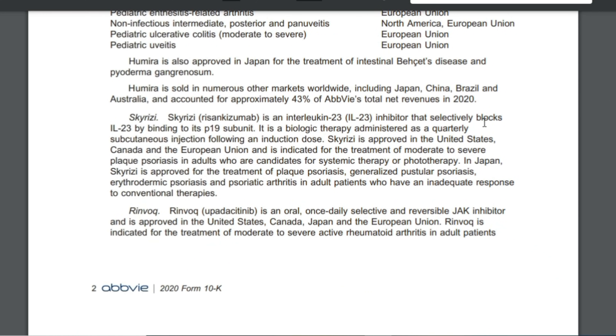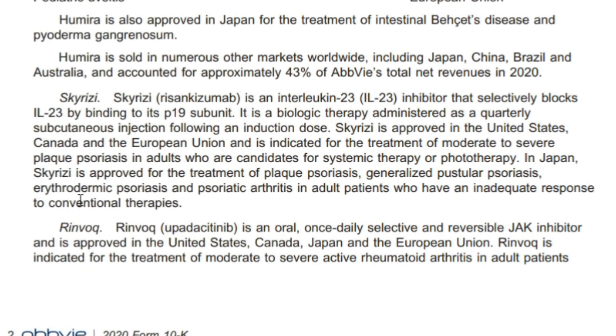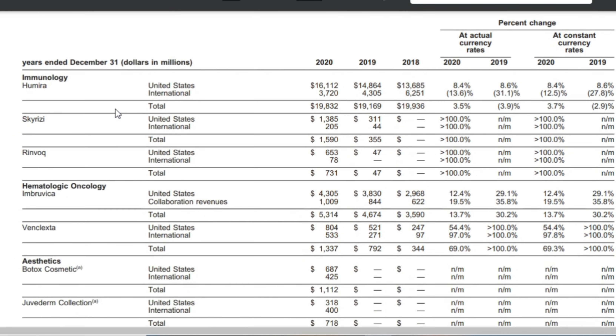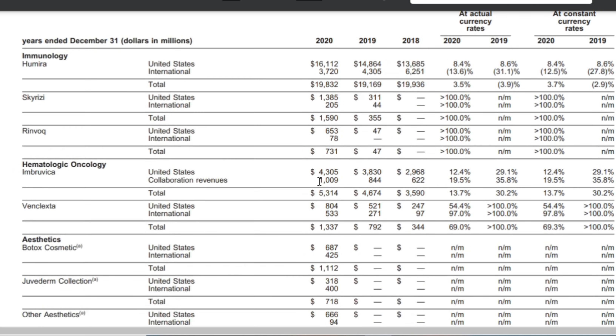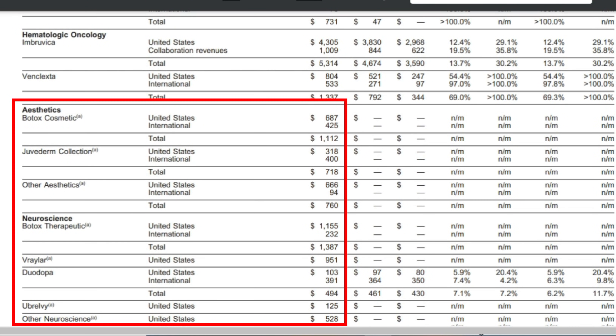I think it's reasonable to expect that over 2021, 2022, and into 2023 when the loss of exclusivity happens for Humira, AbbVie will continue to diversify their revenue and it will be just a small bump in the road. Two big drugs that have increased rapidly in sales are Skyrizi and Rinvoq — growing from $355 million to $1.59 billion and from $47 million to $731 million respectively. The aesthetics line of business is also bringing in significant revenue. I still feel very confident that AbbVie will continue to be a strong dividend stock in my portfolio for many years to come.